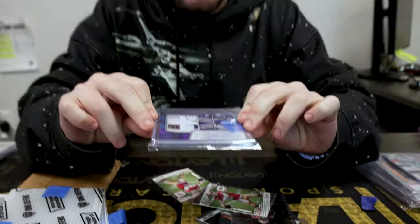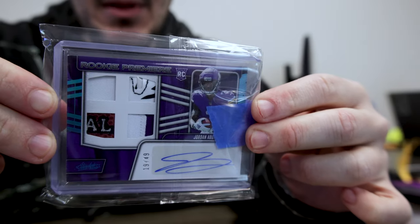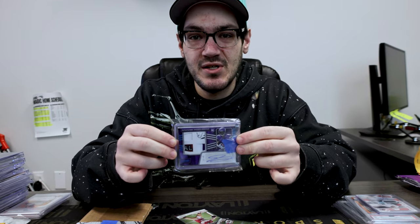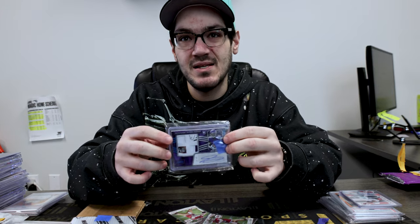Jordan Addison on the Absolute patch auto. He was QB-proof, so to speak — him and Justin Jefferson. It's going to be exciting to see what happens next year. Are they going to get Kirk back? Who's going to be throwing to them?